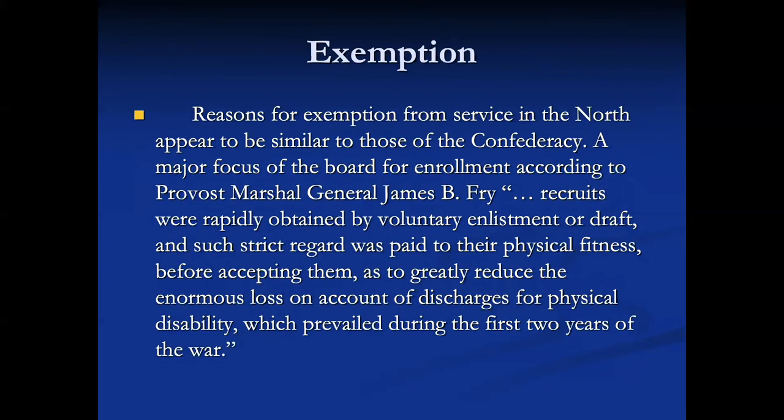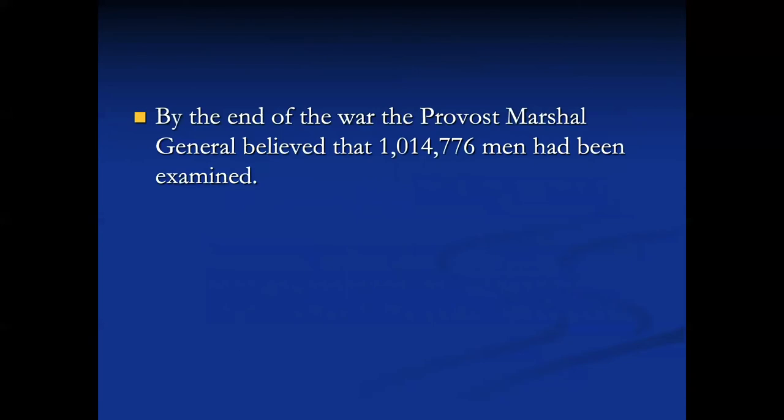The reasons for exemption in the North appear very similar to those for the Confederacy, except for the overseer-of-slaves part. A major focus of the Board of Enrollment, according to Provost Marshal General James B. Fry, was that strict regard was paid to physical fitness before accepting recruits, greatly reducing the enormous loss from discharge for physical disability that prevailed during the first two years of the war. By the end of the war, the Provost Marshal General believed that over a million men had been examined.